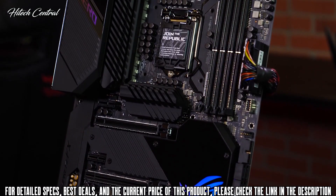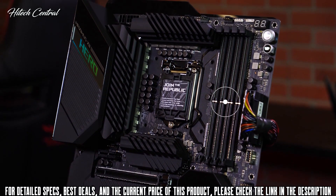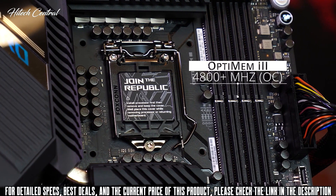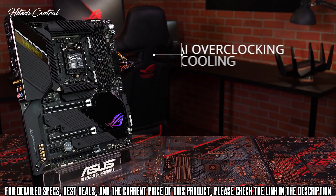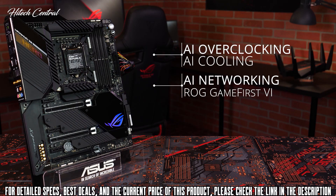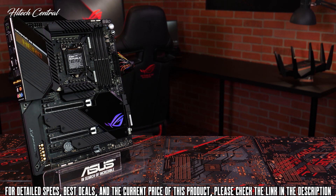To the right of the CPU socket, four DDR4 DIMM slots support up to 128GB of RAM. Thanks to the Optimum 3 design and a new daisy-chain topology, the Hero can overclock to higher frequencies like 4800MHz and beyond. With support for exclusive AI overclocking, AI cooling, and ROG GameForce 6 software with AI networking, your system can automatically tune itself for the best performance with a few clicks.